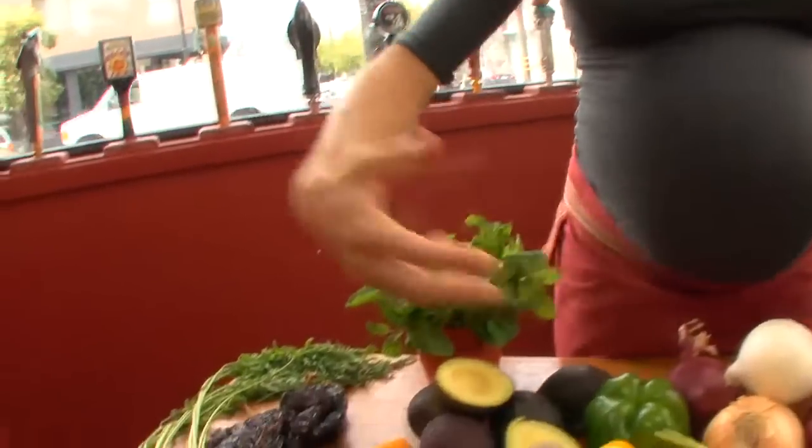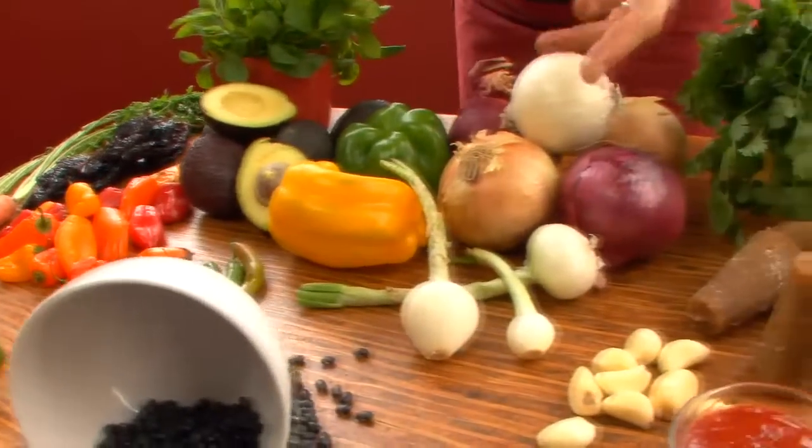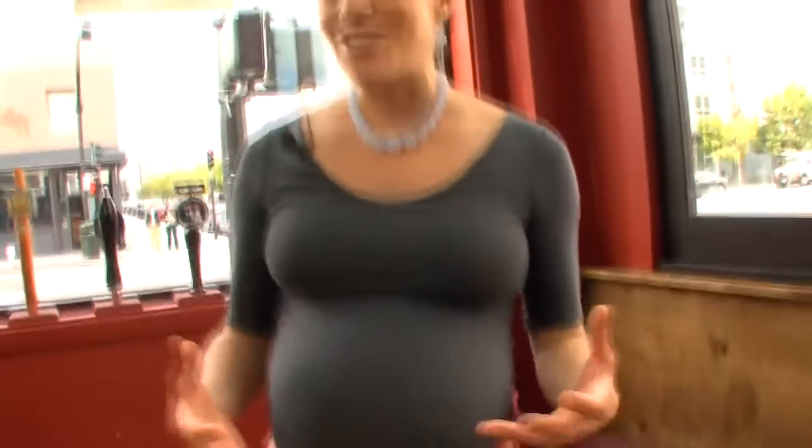So you take this array of ingredients — you take the carrots, the peppers, the onions, the garlic, cilantro, a few other things — and you make a sauce. And it's actually, I'd say, our best, most addictive sauce. For those, of course, who like hot sauce.